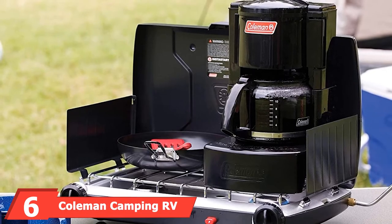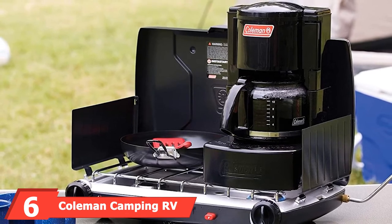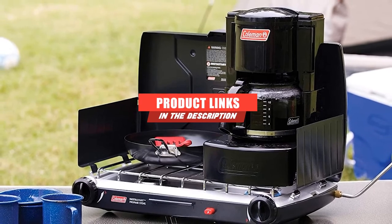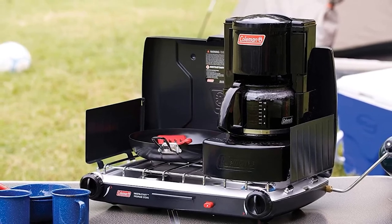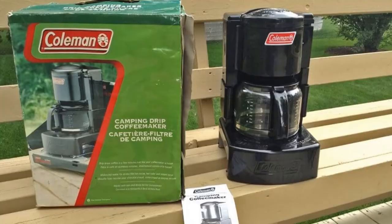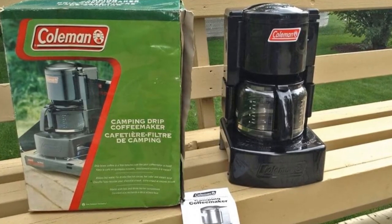Next, at number six, we have the Coleman Camping RV Coffee Maker. If you are looking for the perfect coffee maker for when you don't have access to power, then the Coleman Coffee Maker Camping is ideal. It can brew up to 10 cups of coffee using your camp stove, and its steel base is designed to fit on most two- or three-ring traditional burners. It includes a removable swing-out filter basket and an easy-pour glass carafe.